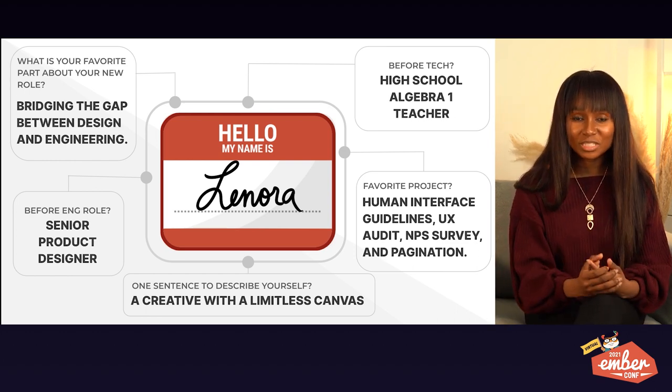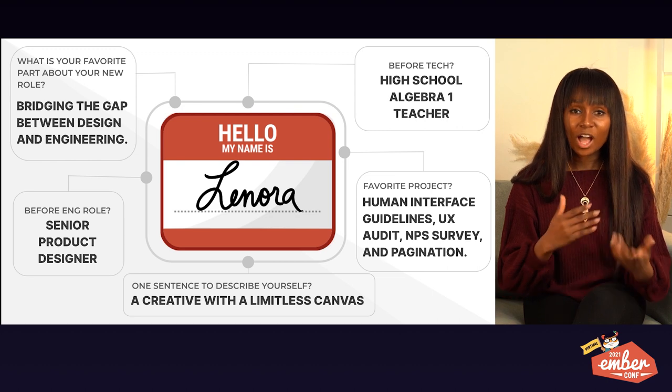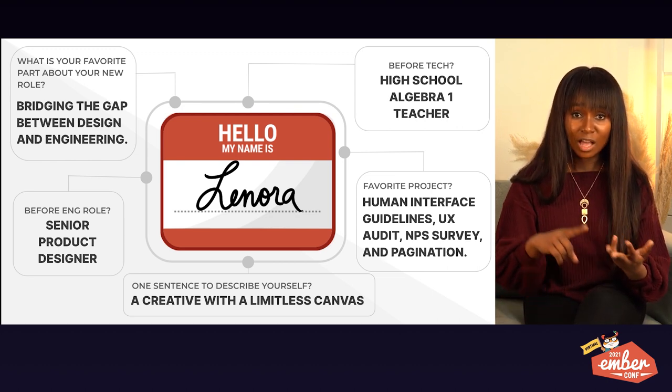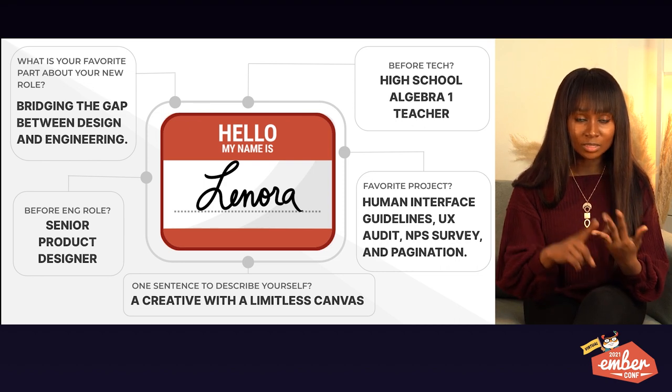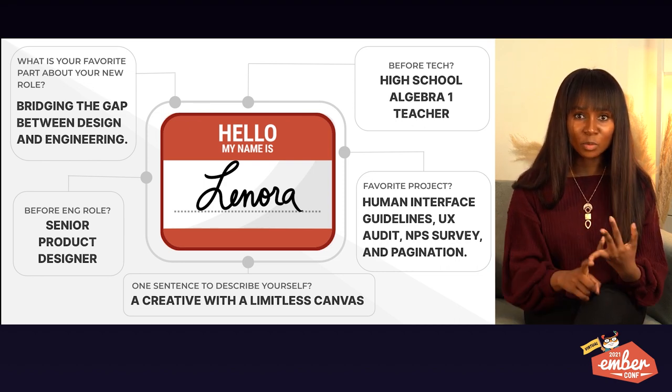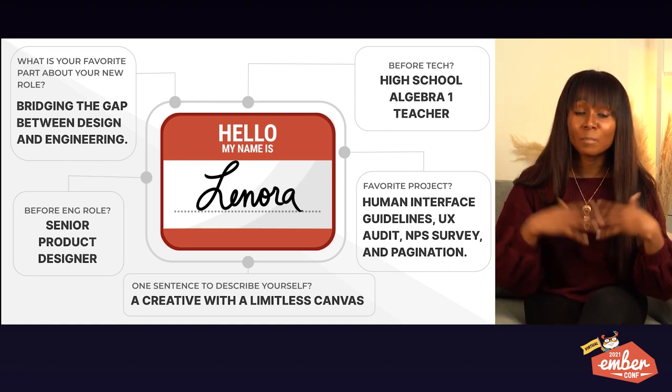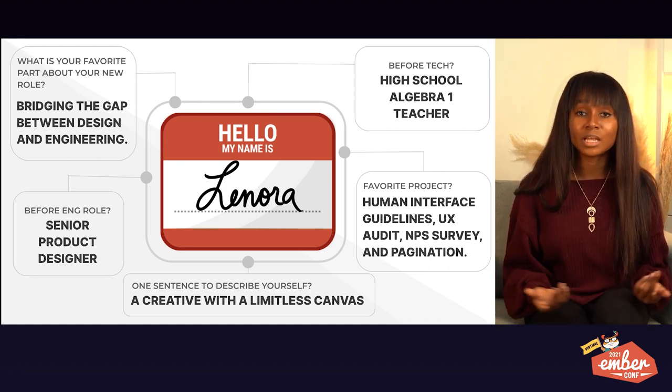What I wanted to show you today was how those learnings happened. I went through failures. I went through success. I went through 'I don't know this,' 'I'm defeated,' 'I'm tired,' 'I don't want to do this anymore.' I went through all of those things and I've gotten to a much better space when it comes to Ember.